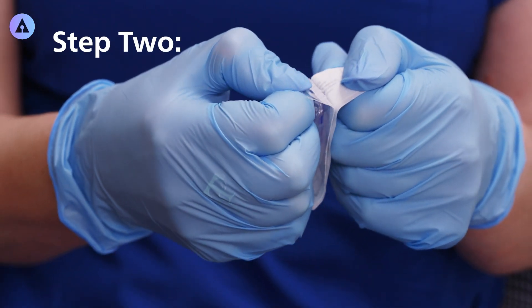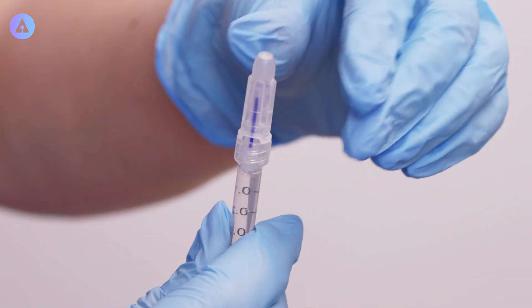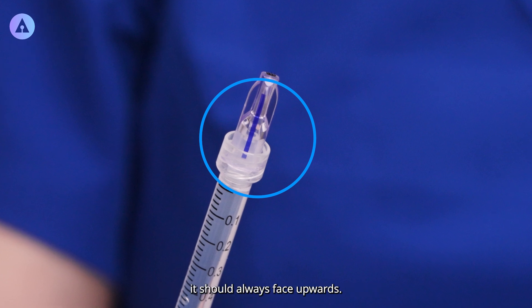Step 2. Prepare the MicronJet device with the desired aesthetic product. The blue line is your guide for device orientation — it should always face upwards.